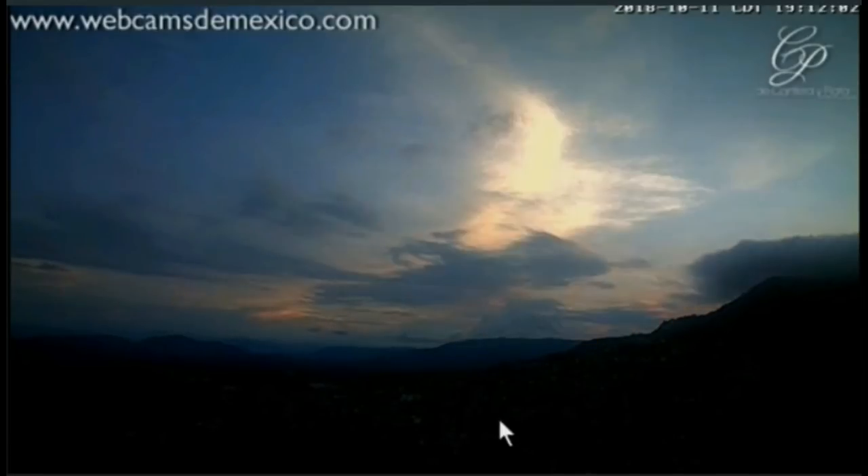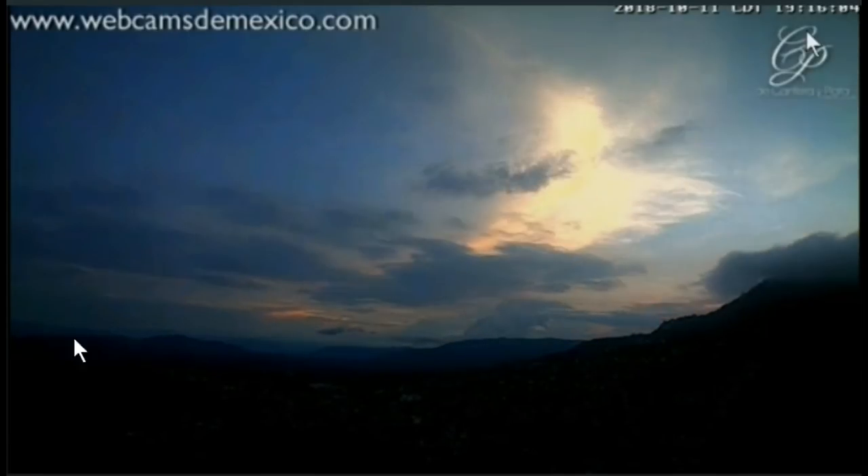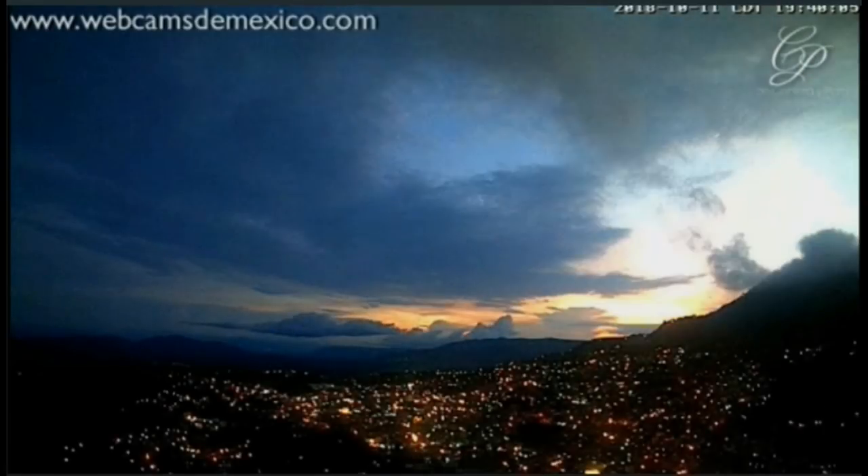Now everything starts to light up. See the big shadow behind it? That's the dark side of that. All right, now for this day — I'll just let this one play.